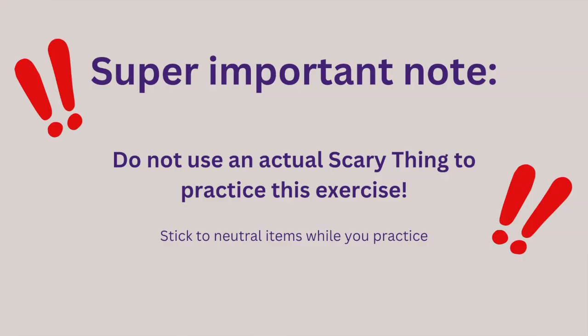Now for a super important note: do not use the actual scary thing to practice this exercise, because we haven't yet talked about the desensitization portion of the exercise. How close your dog is to the scary thing will be very significant. So please don't skip ahead and pull out the scary thing just yet. Continue to use a neutral object to practice your mechanics.